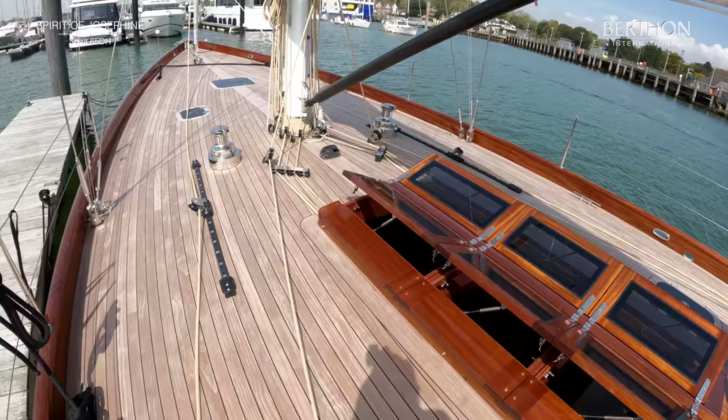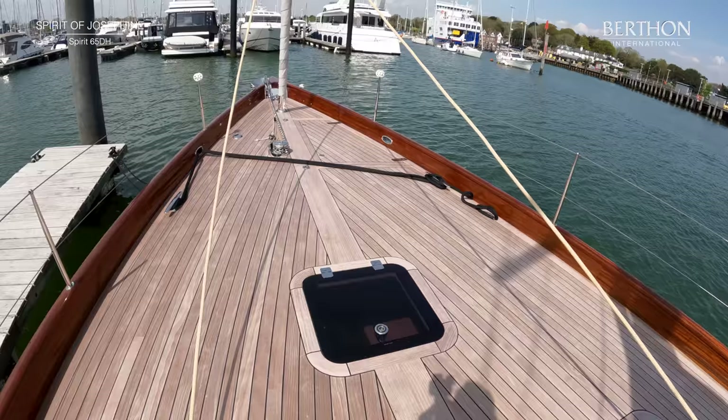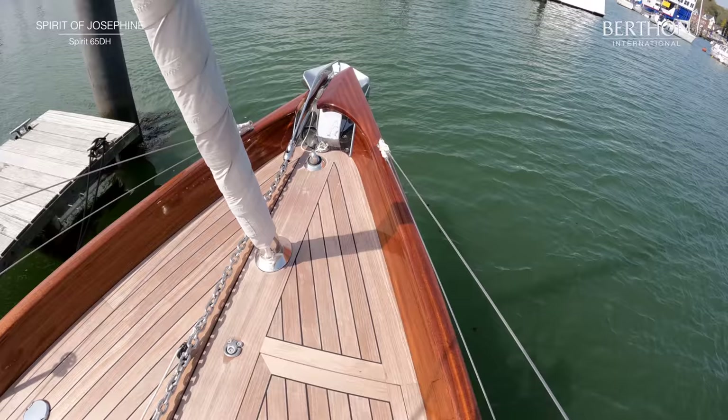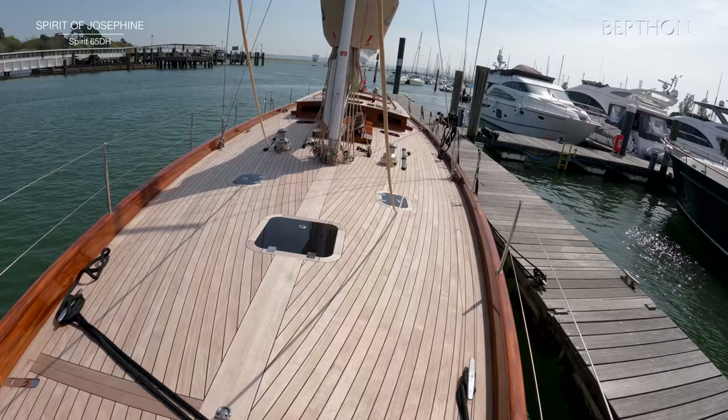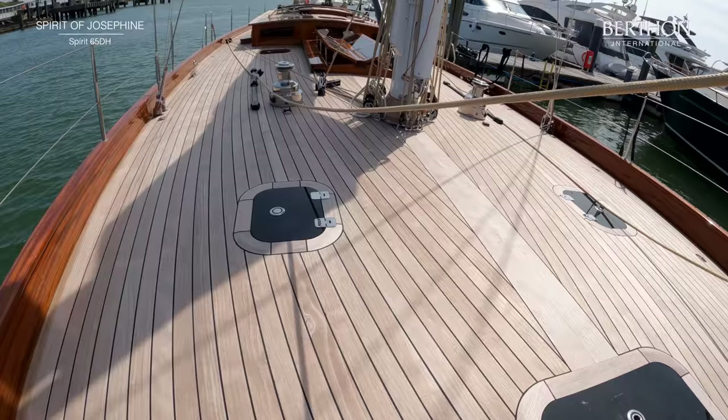This is softwood which has been impregnated, and is hard, durable, and very easy to keep. The stanchions can be removed, which makes her look even more beautiful. And here is her stainless steel Danforth anchor. She's got a vertical windlass, very easy anchoring arrangements, with no complicated arm or anything.